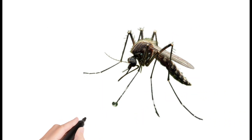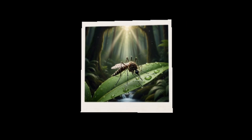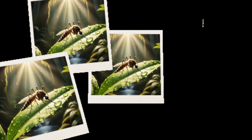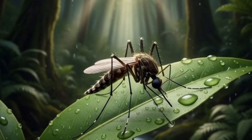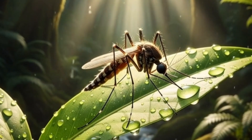Mosquito. A small flying insect found near water. Female mosquitoes suck human blood. Known to spread some diseases. Breeds in dirty or still water.